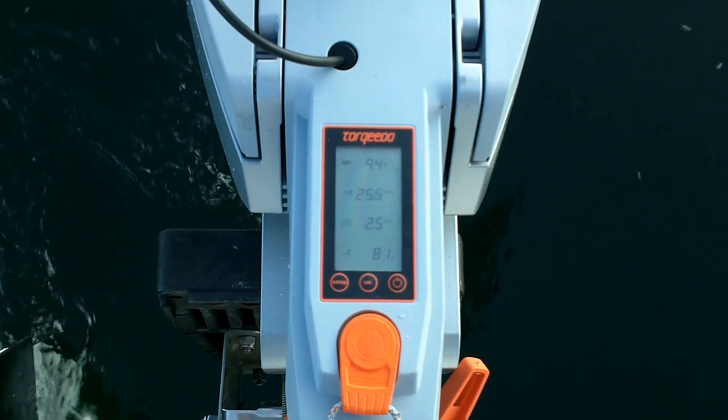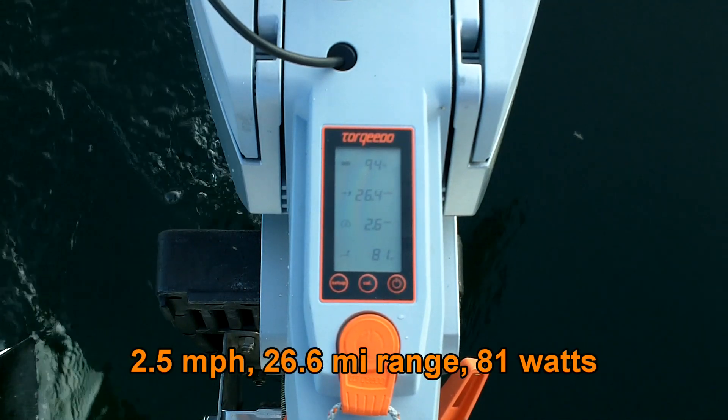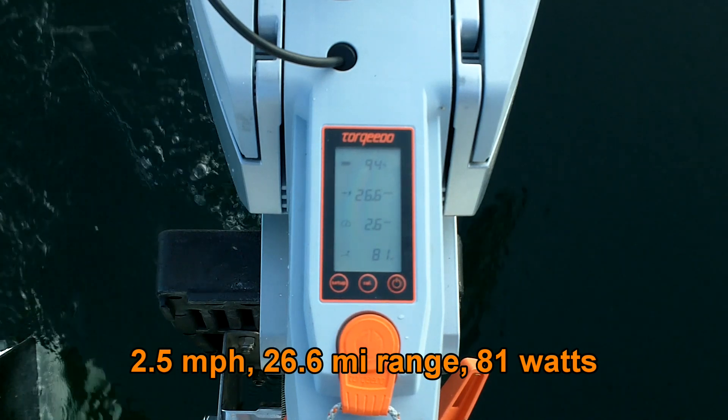And now we're doing 2.5 miles an hour. We're consuming 81 watts right now, and we've got a 26.5 mile range.